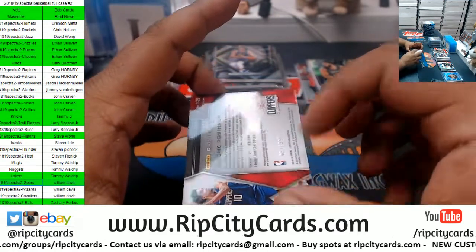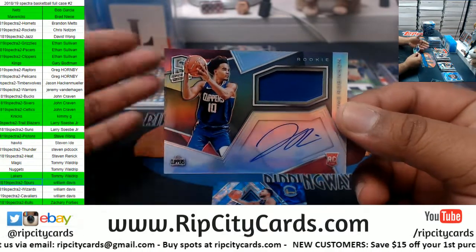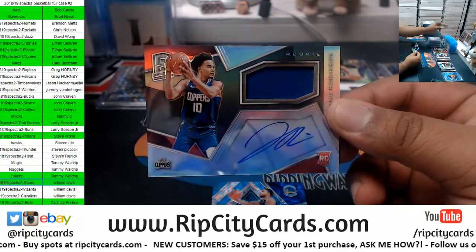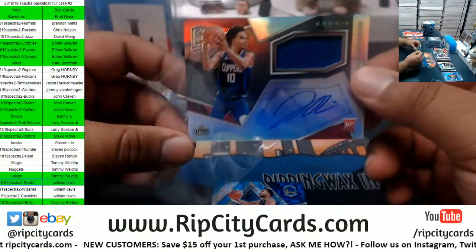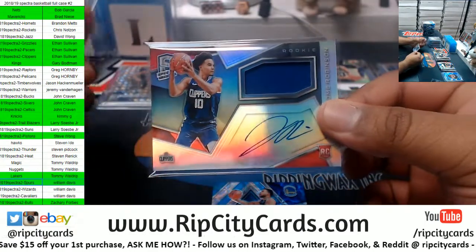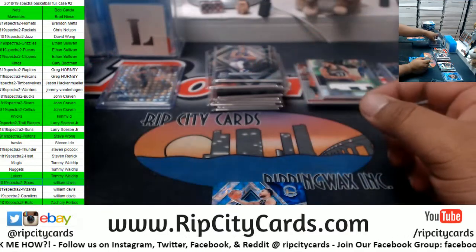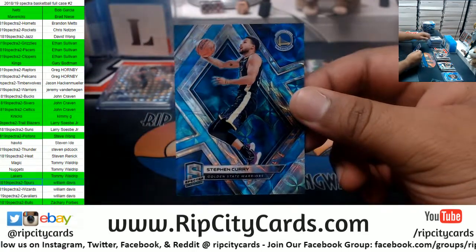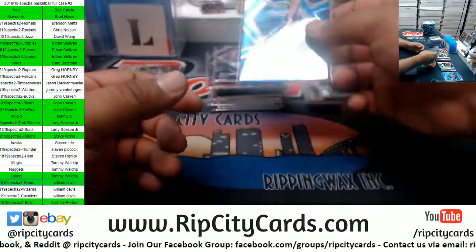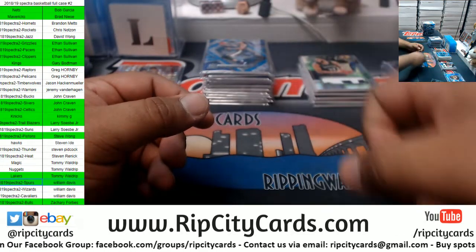That's how I ran the filler — I just threw the Mavericks in, so instead of getting a random team and a shot at the Mavericks, I just included the Mavericks with the remaining teams to make the filler cheaper. Jerome Robinson, another very nice rookie patch auto for the Clippers — Clippers putting in work right now. And a Curry for the Warriors. I got the Warriors — Wolfie, I think it'll be a five-game series, maybe six.